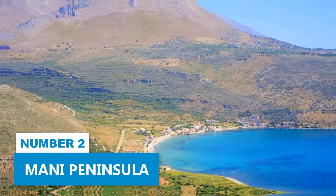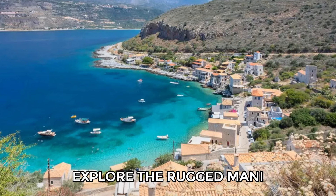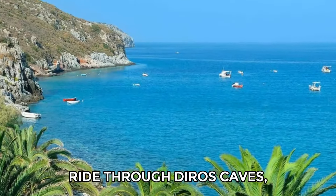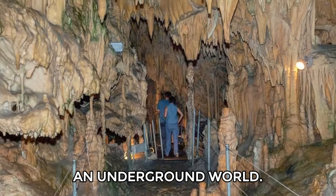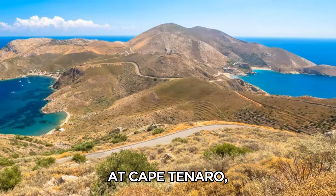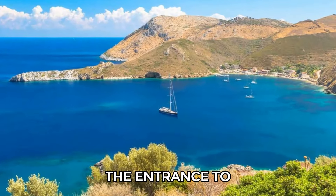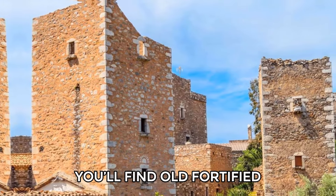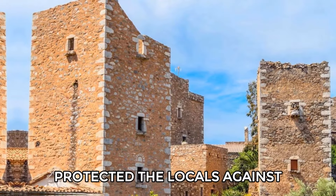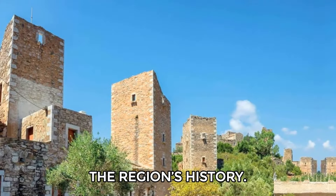Number 2: Mani Peninsula. For a unique experience, explore the rugged Mani Peninsula. Start with a boat ride through Diros Caves, where you'll glide past amazing stalactites in an underground world. At Cape Tenaro, stand at the southernmost point of mainland Europe, where myths say the entrance to the underworld lies. As you explore, you'll find old fortified tower houses that once protected the locals against clan wars, offering a glimpse into the region's history.